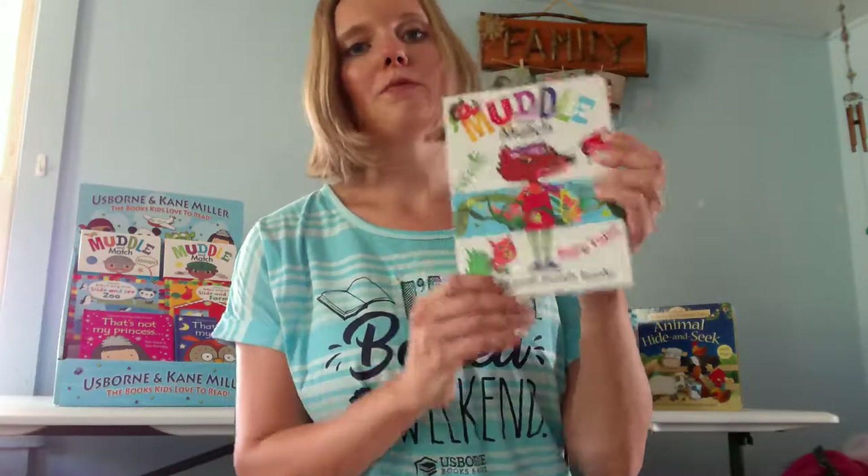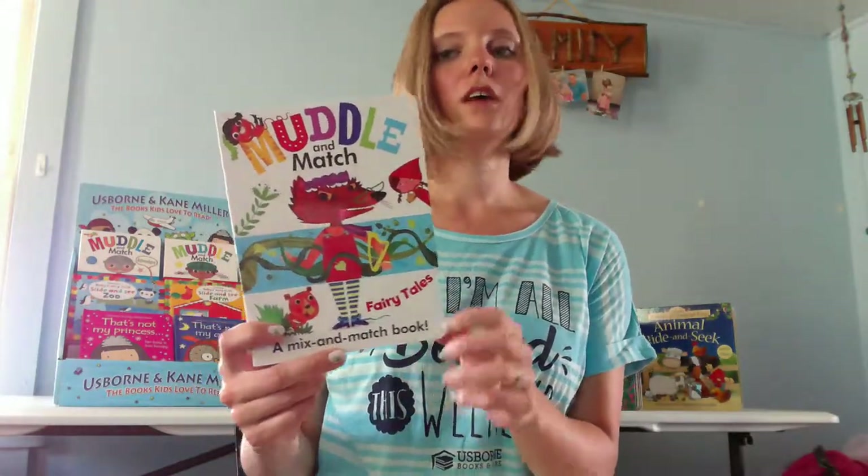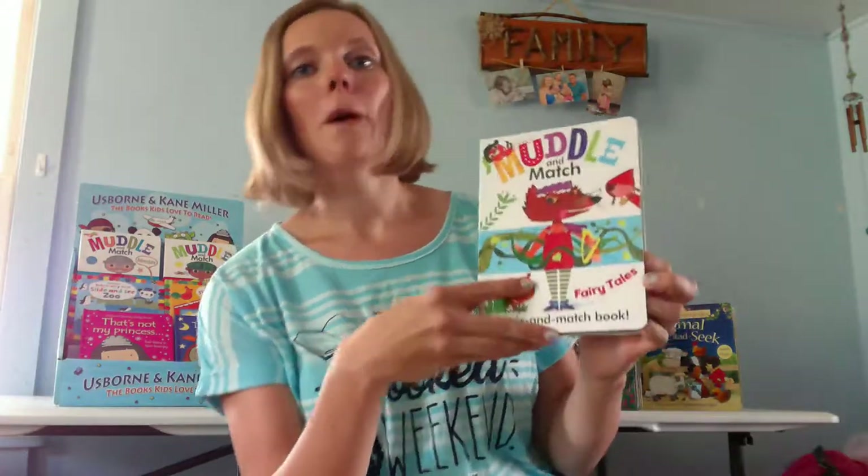The first fun book I want to show you is our Muddle and Match series. This is Muddle and Match Fairy Tales, one of our summer 2017 new releases. The series includes titles like Imagine, Adventures, Fords, Jungle Animals, and Monsters.